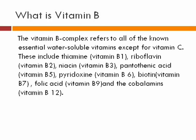What is Vitamin B? Vitamin B Complex refers to all of the known essential water-soluble vitamins except for Vitamin C. These include Thiamin B1, Riboflavin B2, Niacin B3, Pantothenic Acid B5, Pyridoxine B6, Biotin B7, Folic Acid B9, and Cobalamin B12.